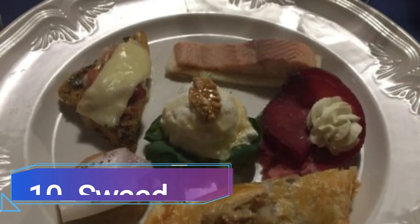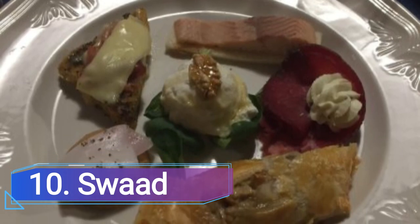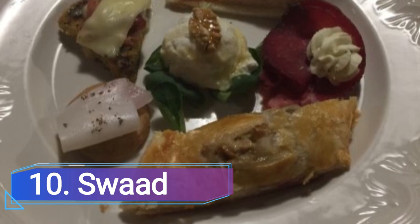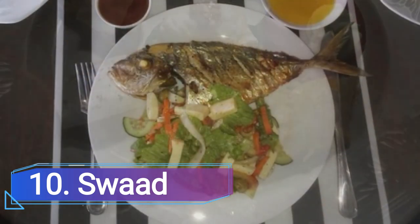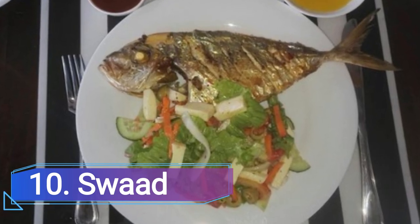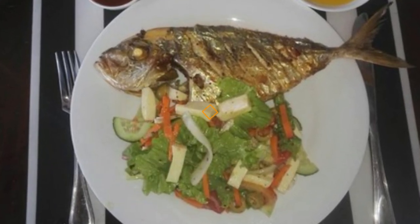Number 10: Savad Zone. Located in Maharana Pratap Nagar, Savad only serves vegetarian fare and provides complimentary home delivery. They have a second location on Kola Road and offer a buffet setup. Two people typically spend around 600 rupees.